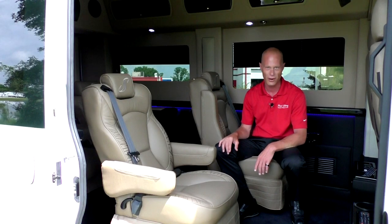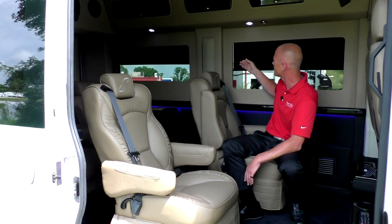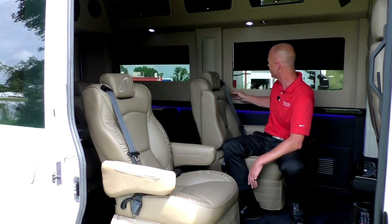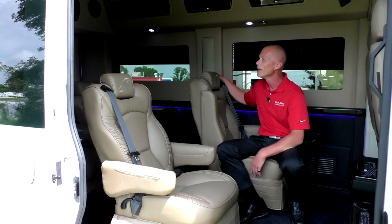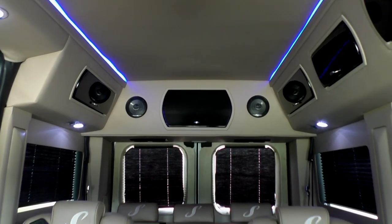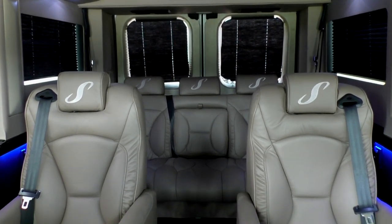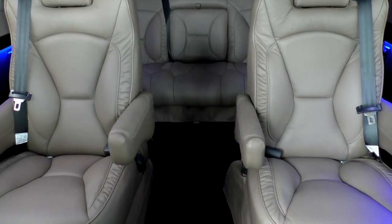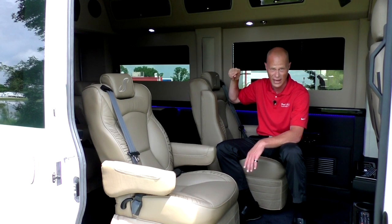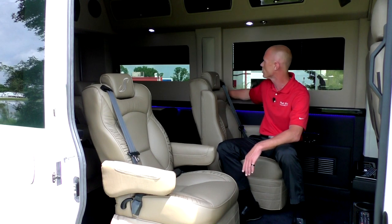The blinds in this van are something I really want to talk about. We really took our time designing this blind to make it a little different than what you're used to seeing — it's recessed back inside some trim, which really dresses this van up. The indirect lighting is something I'm really proud of as well. It's not your typical white light in the center of the van — we did a blue rope light down the top on both sides, which can be turned on and off from any seat in this van, and also an accent light down the side halfway up the wall to break up the interior.